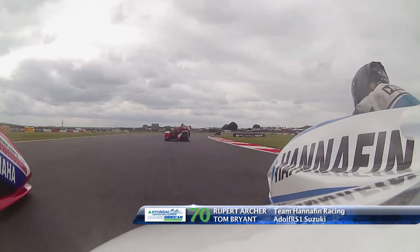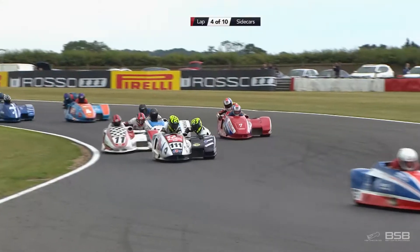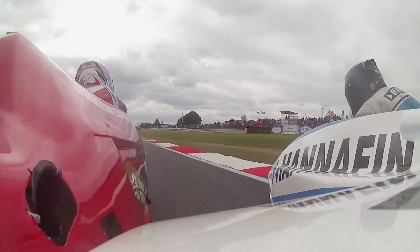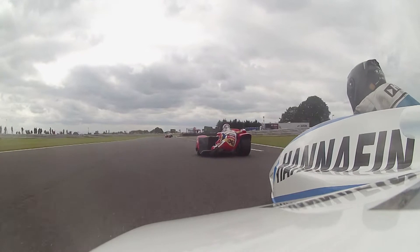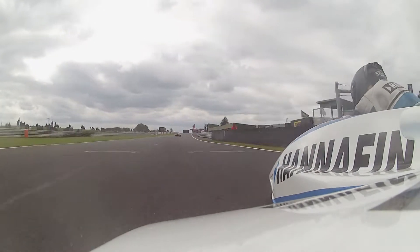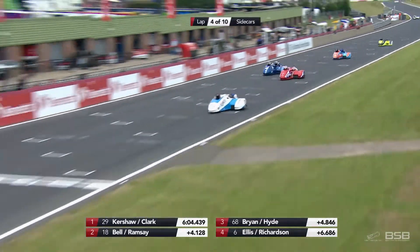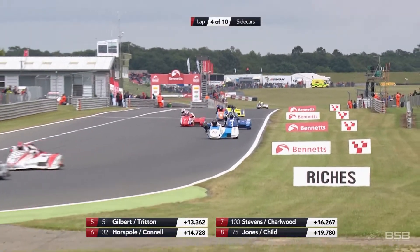Brian Gray right there now on board with Archer — the nose of that bearing just wiggling in the wind. Brian Gray alongside him — these two at it hammer and tongs. It is Rupert Archer on the grass. Brian Gray does not give it up — another shake of the head from Rupert Archer. He's getting all sorts of action here, but his big Suzuki powers past the 600 up the straight.